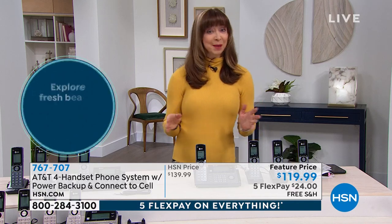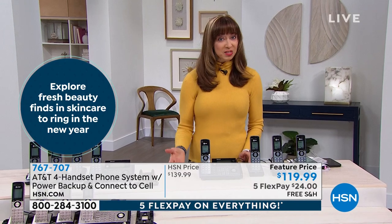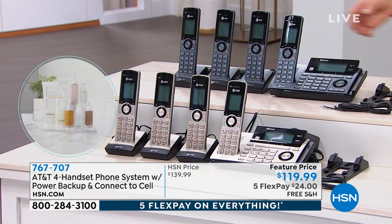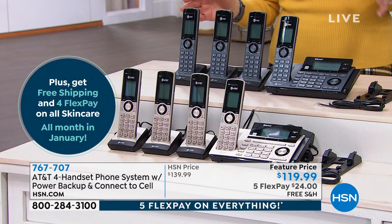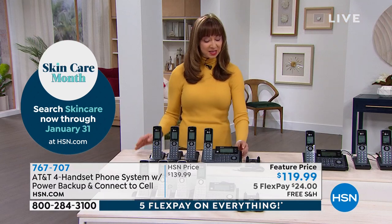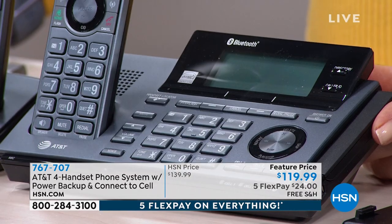If you only got it for the link-to-cell, which is something we don't normally do — that's a big upgrade. If you got it for that proactive call screening and blocking, I think that's genius. If you get it because you keep losing your cell phone in your house like I do, because you can communicate via your cell phone — and you don't have to have any certain service provider to do that. You don't have to have a landline in order to benefit from this.